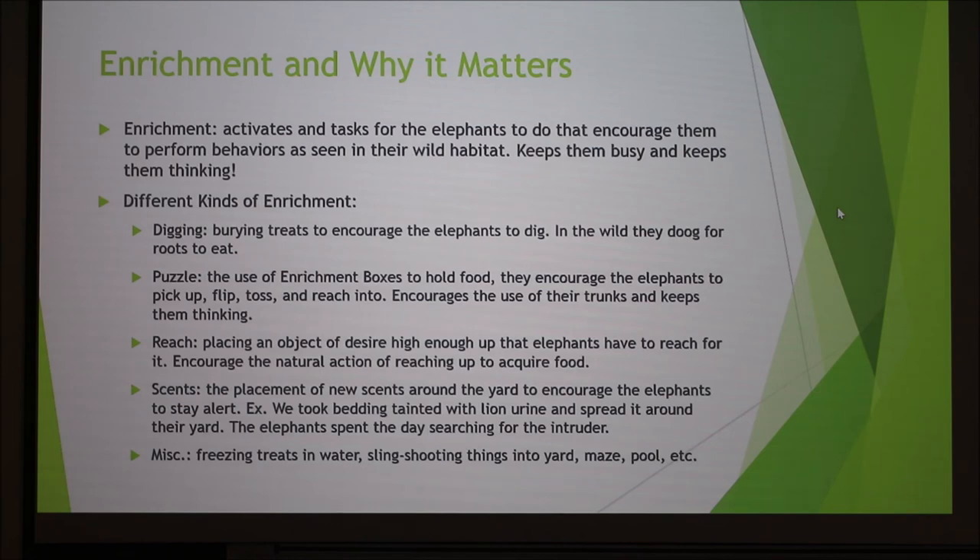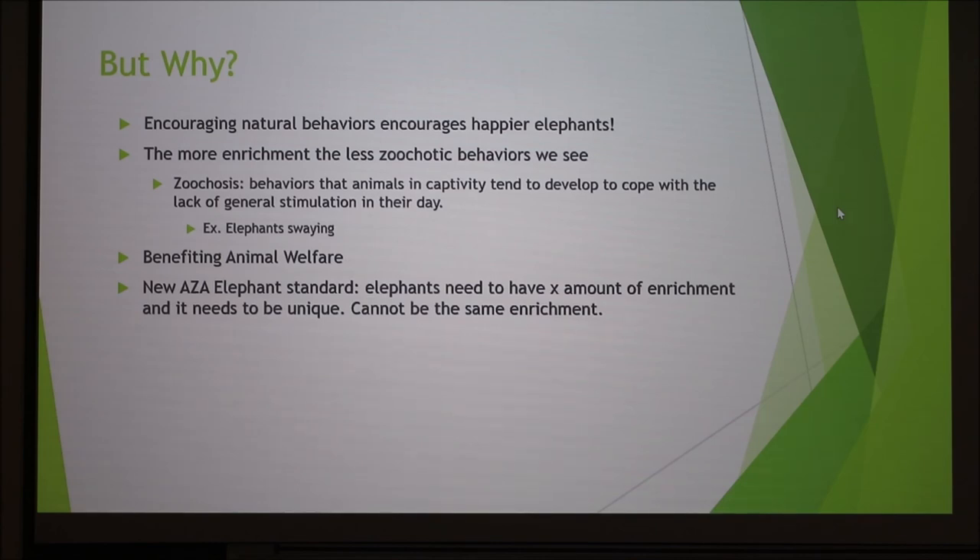Miscellaneous enrichment included freezing treats and water into a tree shape, hanging it up high so they had to pull it down and smash it to get the treats. My project was creating a slingshot — we'd cut produce into burritos, sneak up behind the elephants, and slingshot the produce into the yard. It sent them running, but they came back, saw it as food, and got really curious. We also made a maze and used their pool. Enrichment is important because it makes happier elephants, and happier elephants perform better behaviors, leading to better results like reproduction and more babies. The more enrichment, the less zoochotic behavior — stereotypical zoo behaviors like swaying. The more they have to do, the less they need to cope through those weird behaviors.